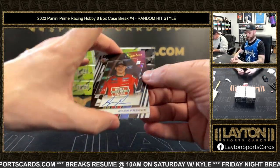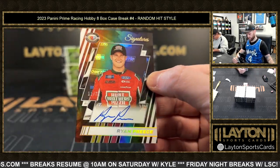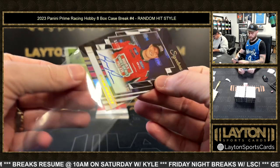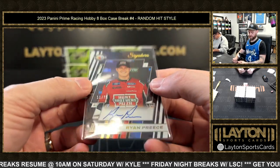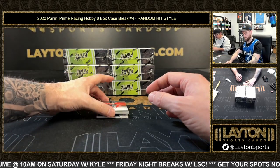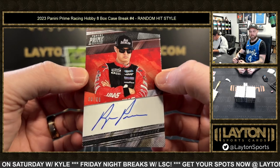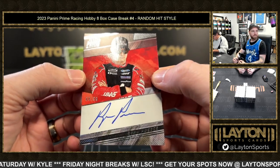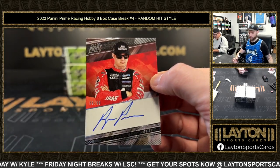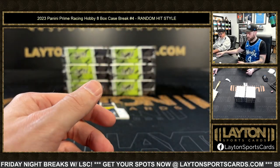Into the autos now. We've got 11 of 75 Ryan Preece auto. Next up is eight of 99 Ryan Preece — the Preece-iest box there was. That's the auto there.